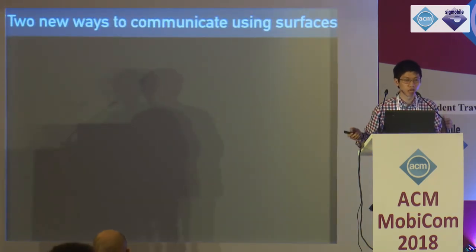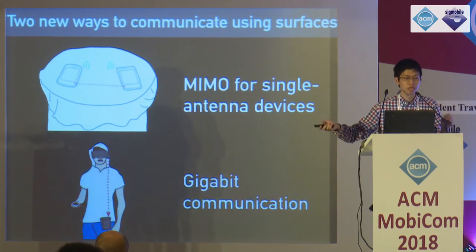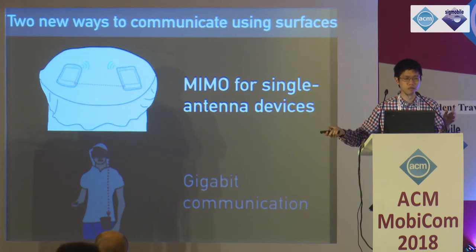For the rest of the talk, I want to introduce two new communication primitives that we can enable with this surface design. The first primitive is surface MIMO, and the second is a gigabit communication scheme that works across these surfaces using off-the-shelf Wi-Fi cards. I'll first talk about surface MIMO.